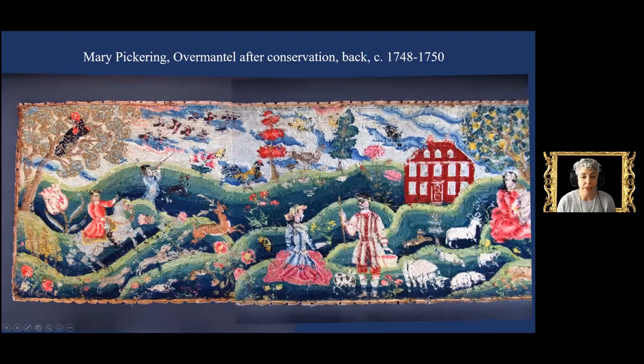When a woman married, her large embroidery stayed with her father's family rather than going with her to her new home — this is why the Pickering daughters' embroideries are still all together in Pickering House. Only women from the elite sectors of colonial society produced large embroidered pictures in British North America. These were originally very brightly colored, as shown by the reverse of the overmantel revealed during recent conservation treatment; the colors were quite vivid.